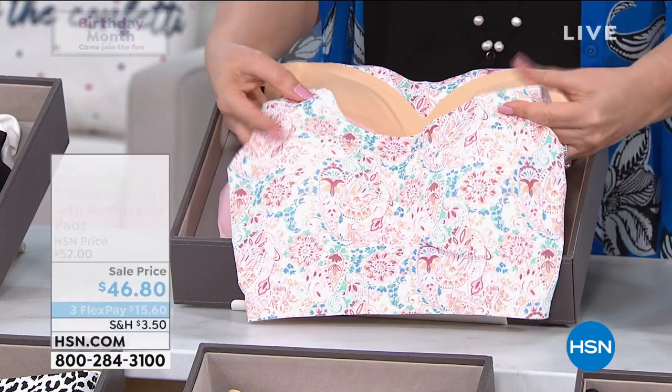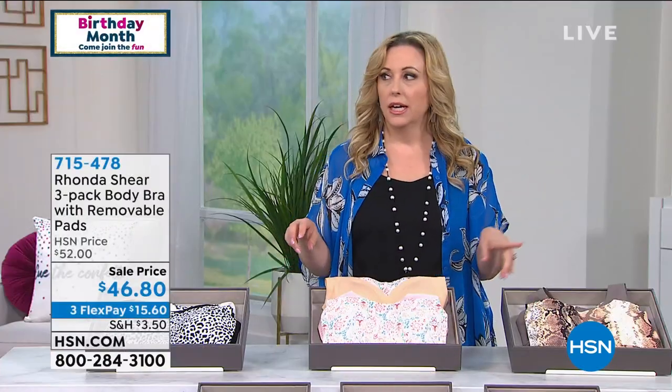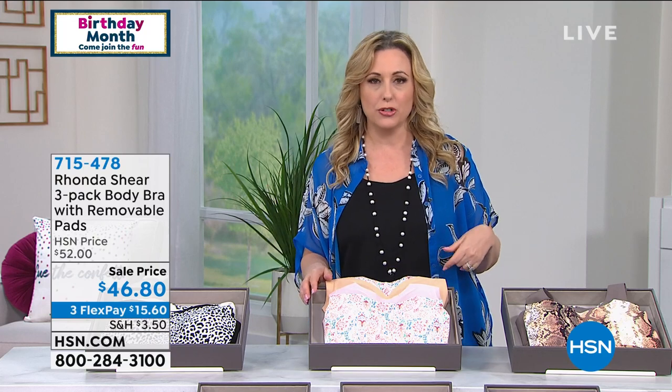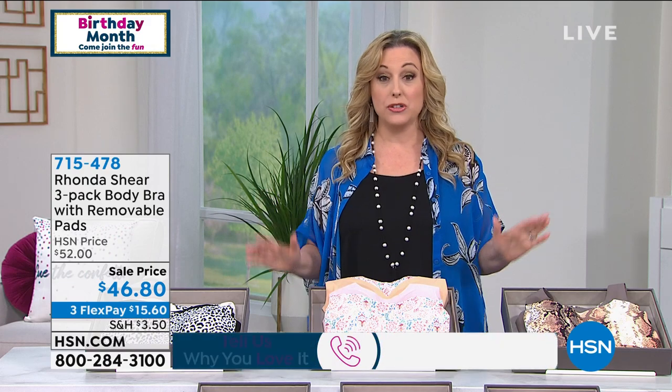They're live on Facebook — Jasmine is watching the page and a producer will respond to comments and questions. People can also call in to say hi to Rhonda on the toll-free testimony line: 1-866-376-8255.